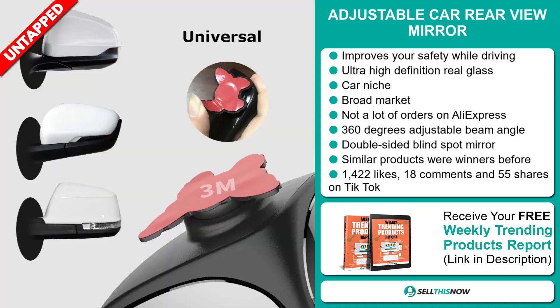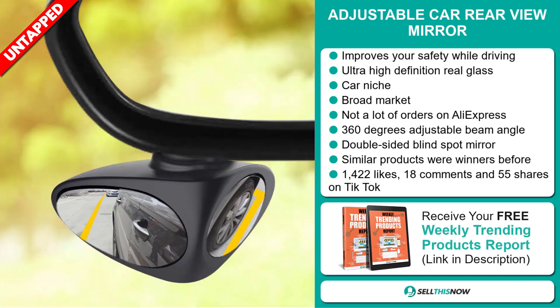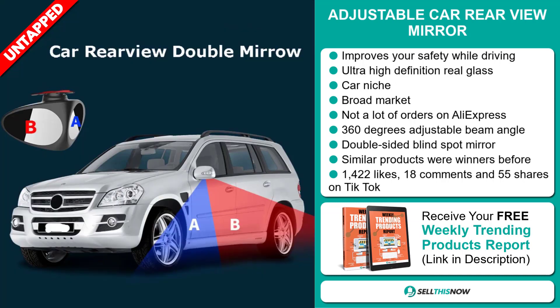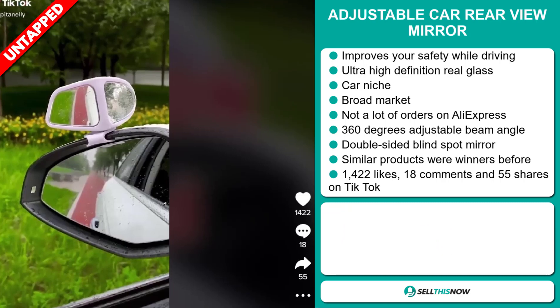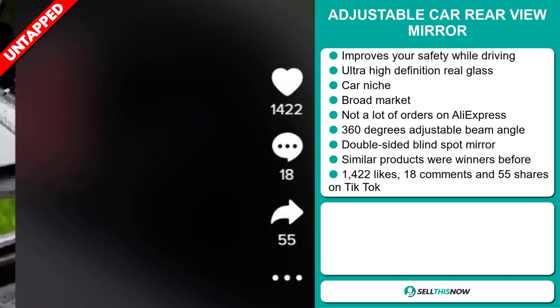It has a 360 degree adjustable beam angle. It's also a double-sided blind spot mirror, and similar products were winners before on the market. The TikTok ad has 1,422 likes, 18 comments, and 55 shares.